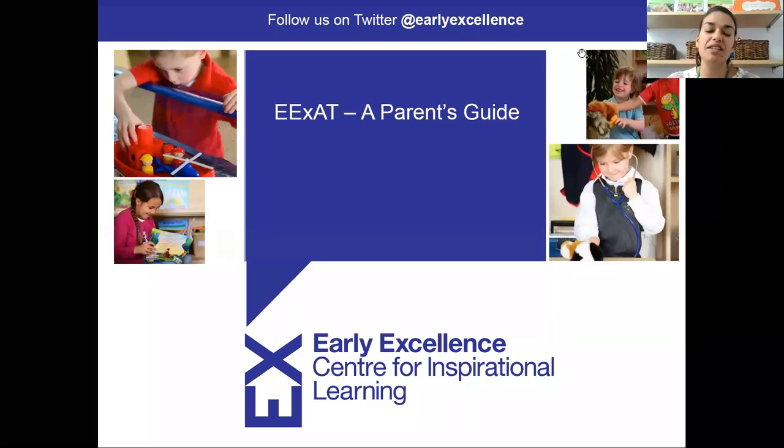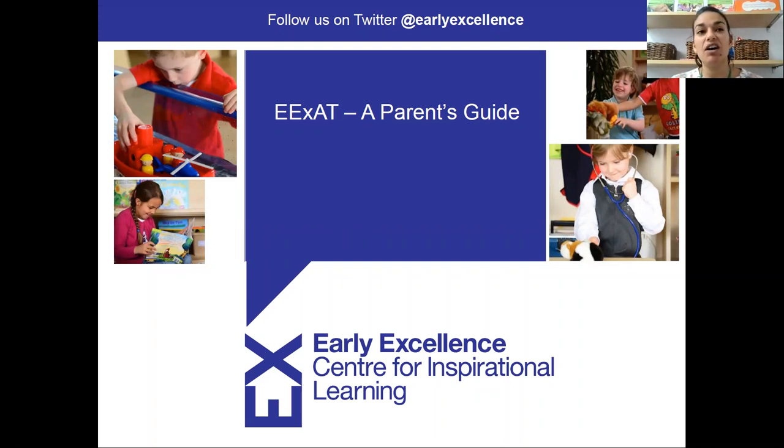Good morning everybody. This video today is around early excellence, and it's the parent guide about observations for your child and how you can access them online.